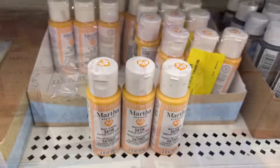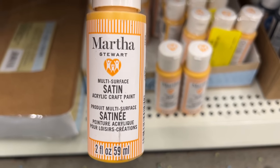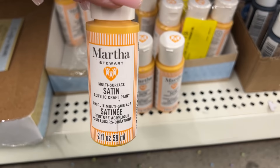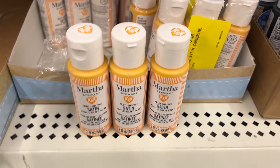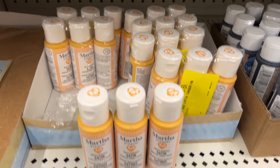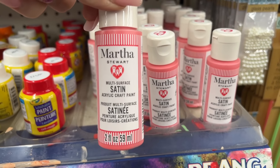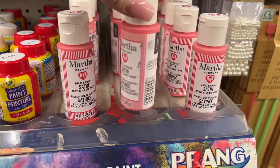Check this out — in Crafter Square, Martha Stewart multi-surface satin acrylic craft paint. I have never seen Martha Stewart at the Dollar Tree — I am beside myself! Guys, isn't this amazing? Look at what's coming in. People have been buying them but they still have a lot left. Martha Stewart multi-surface satin color acrylic craft paint. They have another color now too — super exciting!